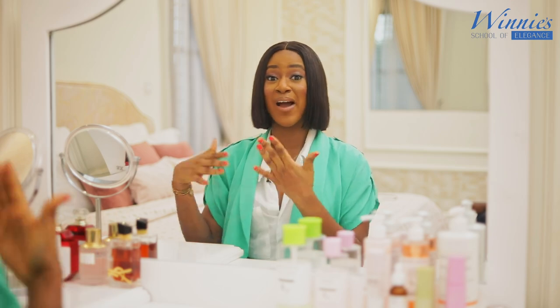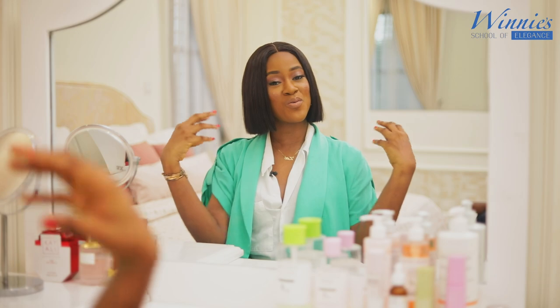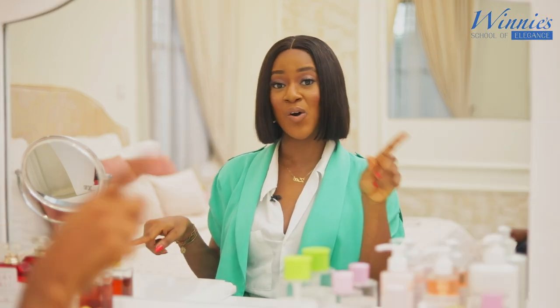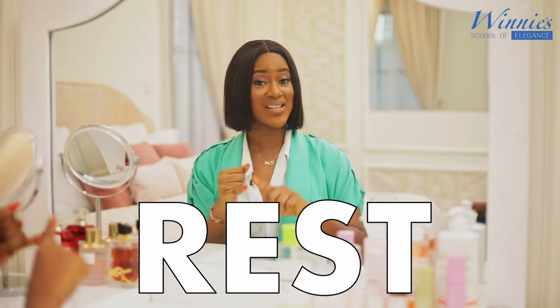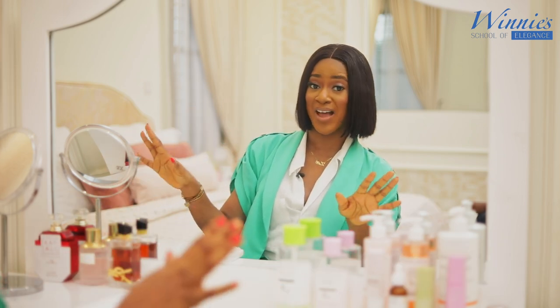Some time ago, I shared my morning time skincare routine — what I do to achieve beautiful glowy skin every single day and all of the products that I use to achieve it. In this video, we're going to be doing the reverse of things and I'm going to be showing you the nighttime. The nighttime is a time for rest and relaxation, it's the time where people go to sleep.